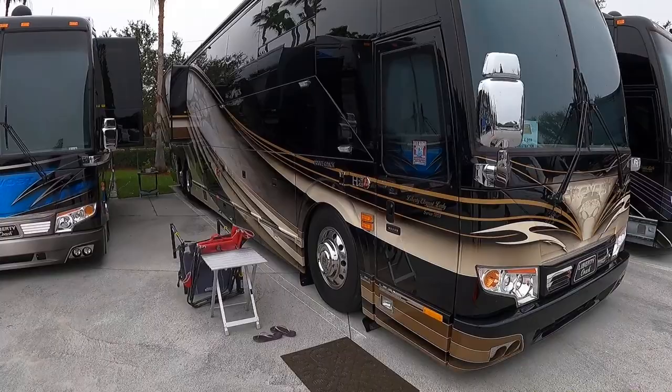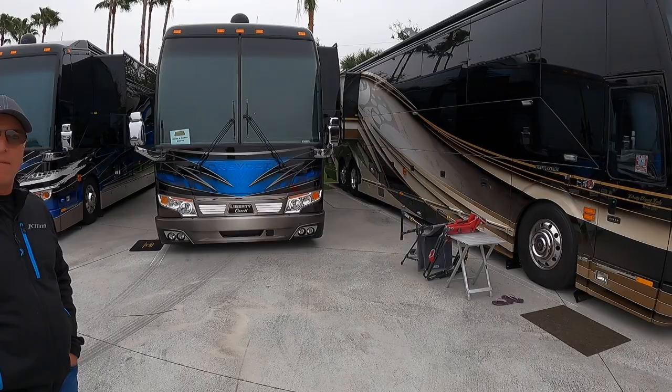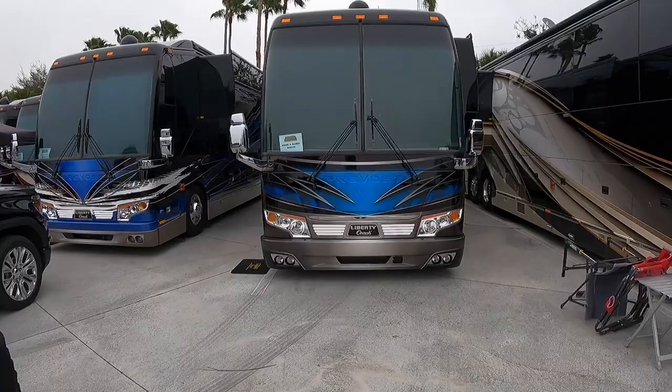Is this the one we saw out at Sturgis? I think this is the first coach I filmed with Frank, actually — the first Liberty Coach video I did. Yeah, a little story behind that one. Cool coach.